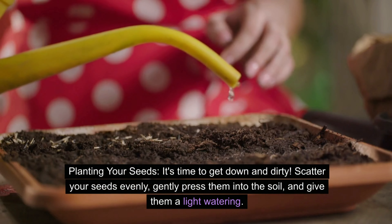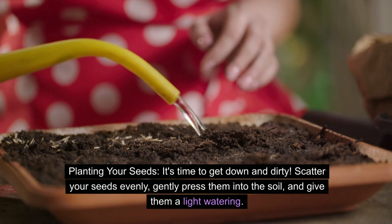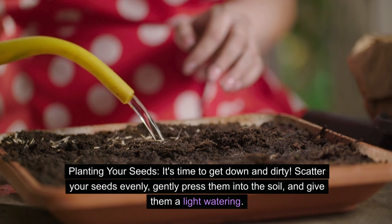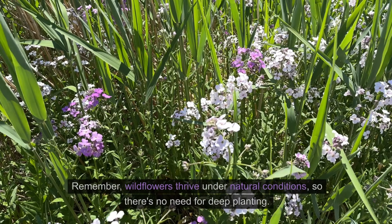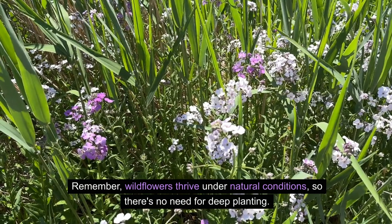Planting your seeds? It's time to get down and dirty. Scatter your seeds evenly, gently press them into the soil, and give them a light watering. Remember, wildflowers thrive under natural conditions, so there's no need for deep planting.